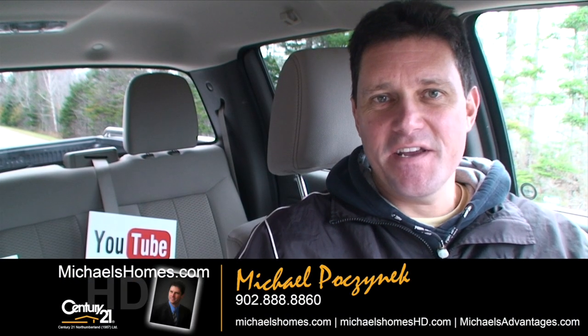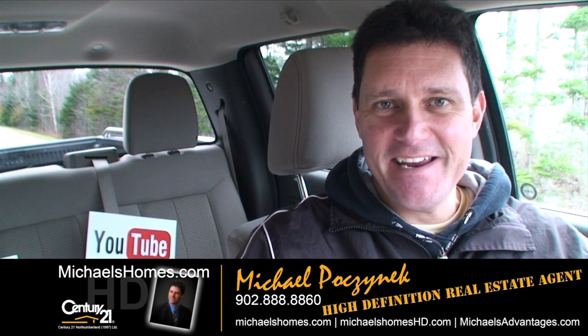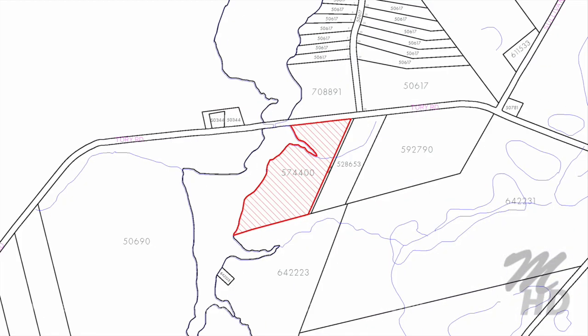Good day everybody! Michael Posnick here, Century 21 Northumberland, your high definition real estate agent. Today we're looking at a brand new listing — it's a cottage on approximately 24 acres of waterfront. The cottage is almost 1,200 square feet, and it's priced to sell. Let's go take a look.